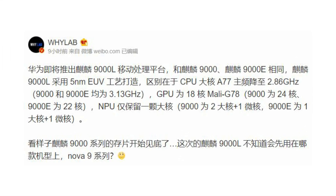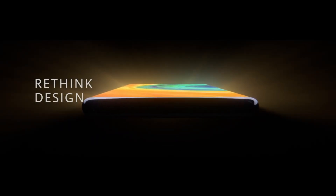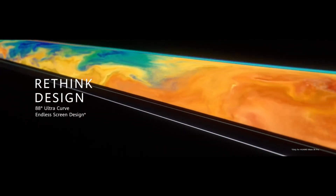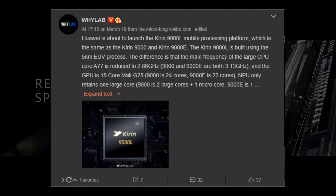According to recent reports emerged in the Chinese media, Huawei is planning to launch the all-new Kirin 9000L mobile platform. This is the first time we are hearing about this chip, but putting the name into consideration, it can be understood that the Kirin 9000L has a similar design to the Kirin 9000E and Kirin 9000, but the manufacturing process is different. The unannounced Kirin 9000L is said to be manufactured using Samsung's 5 nanometer EUV process.